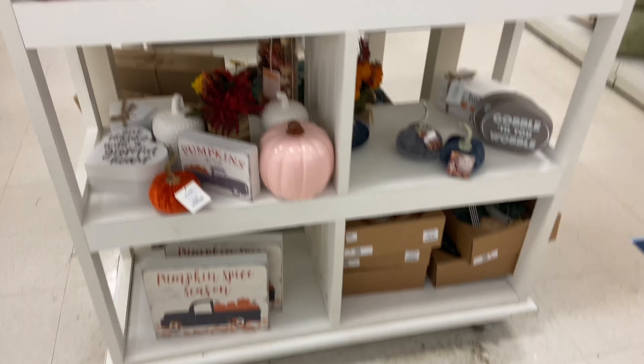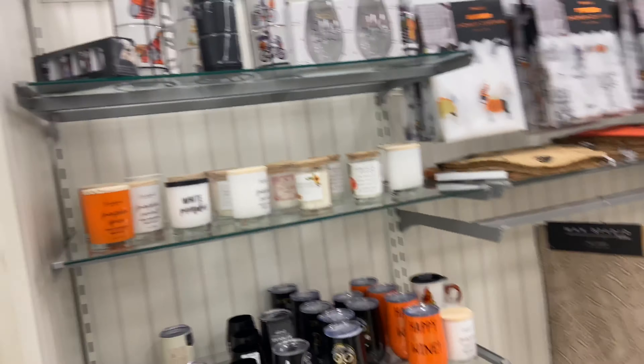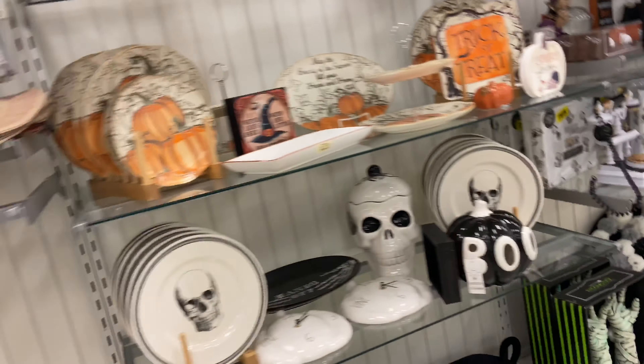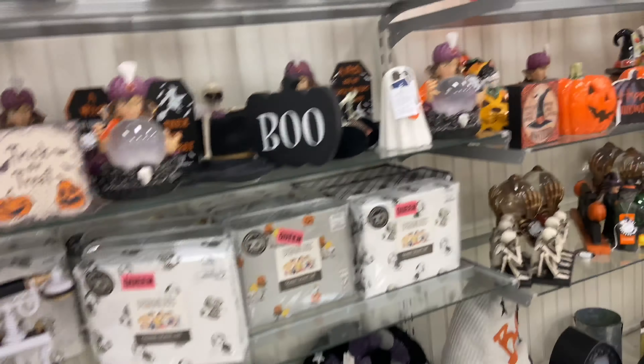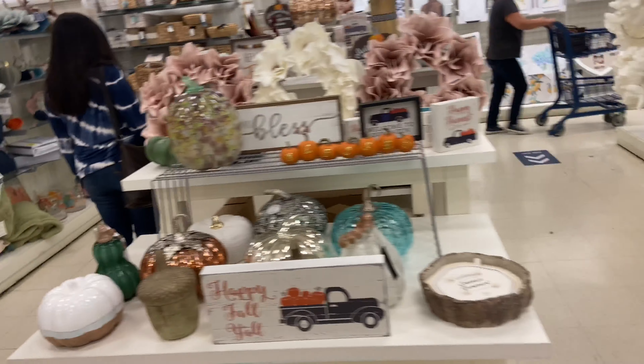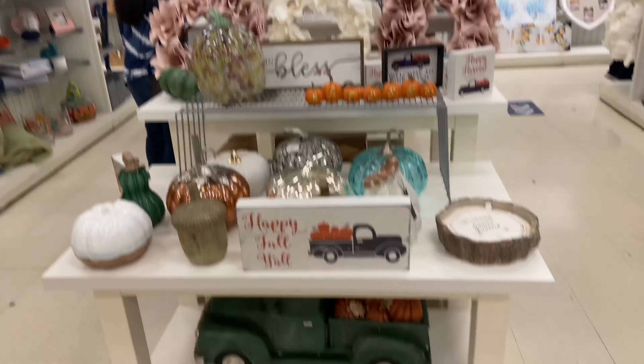Marshall's had these really nice pumpkins, a lot of throw pillows, a lot of Halloween decor. And I was like, yes, yes, yes — I am here for this decor. I took a lot more pictures, but I'm going to give you a little bit of it; you need to go check this stuff out on your own because it is nice, and it just makes you want to redecorate.